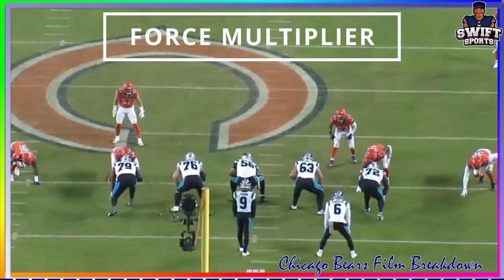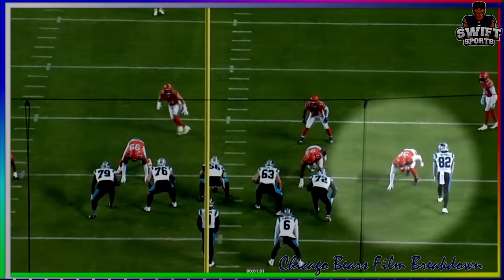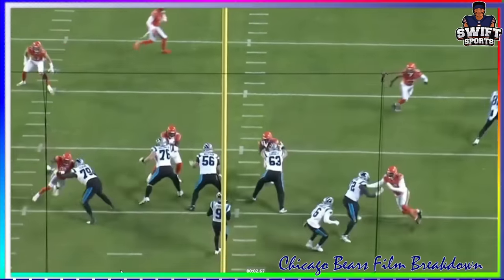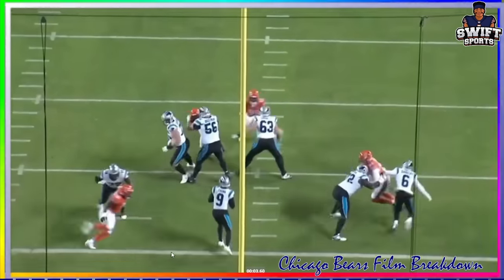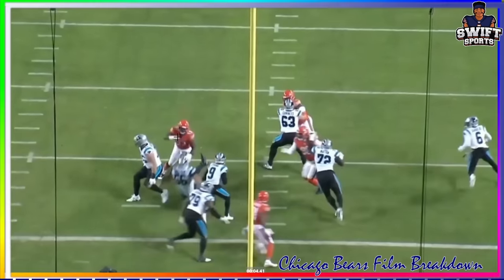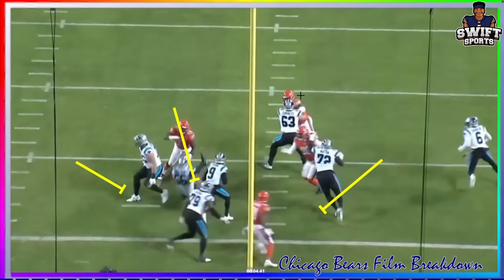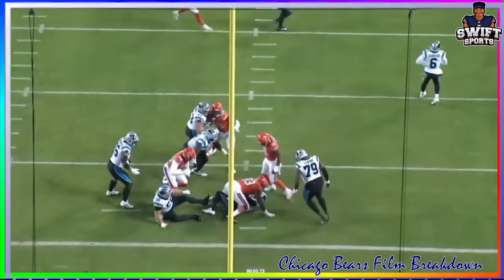He's a difference maker. Ryan Poles said it — he called him a force multiplier. What he meant by that is he helps other players get home. His presence on this defensive line has made other players better. Watch him here on the right side of the screen drawing a double team, getting the chip from the running back. Yannick Ngakwe then gets a one-on-one and forces Bryce Young to step up into the pocket. This allows what Matt Eberflus has been talking about the whole time — you dent the pocket with the edges and then collapse it from the interior. Justin Jones does that and comes through with a big-time sack.